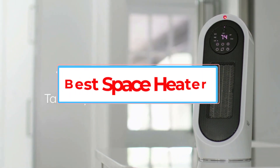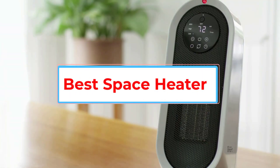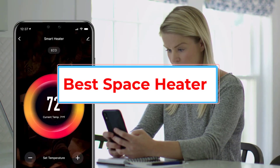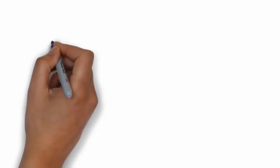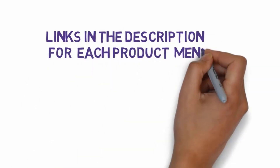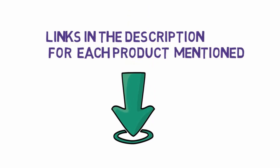Are you looking for the best space heater? In this video we will look at five of the best space heaters on the market. Before we get started, we have included links in the description, so make sure you check those out to see which one is in your budget range.